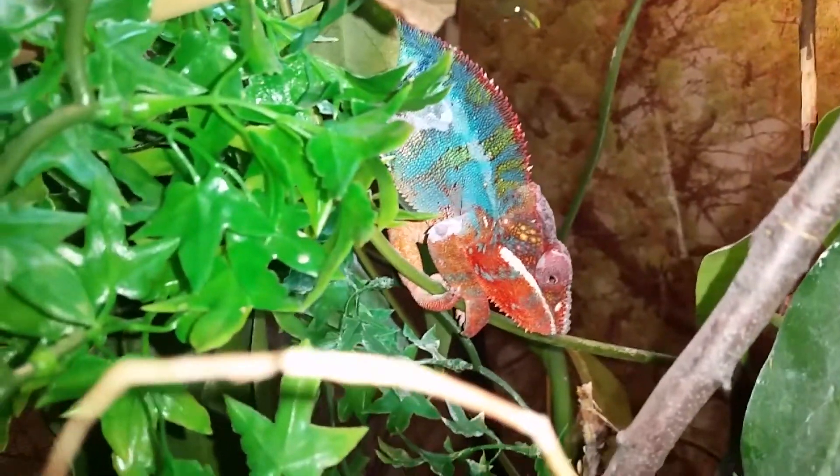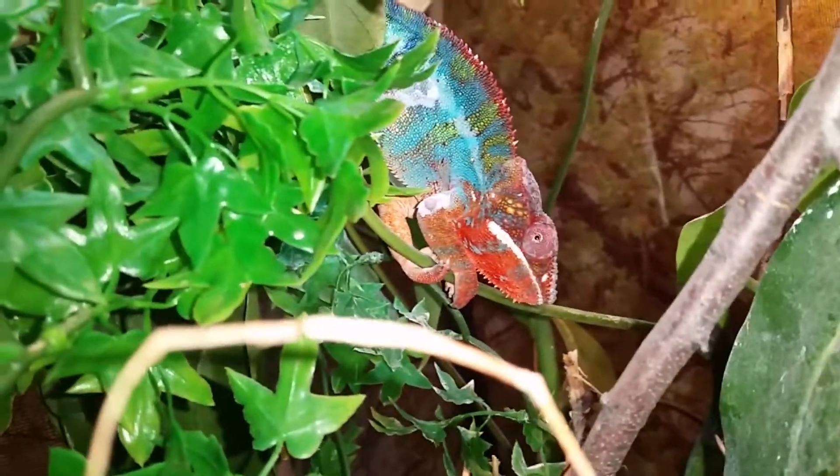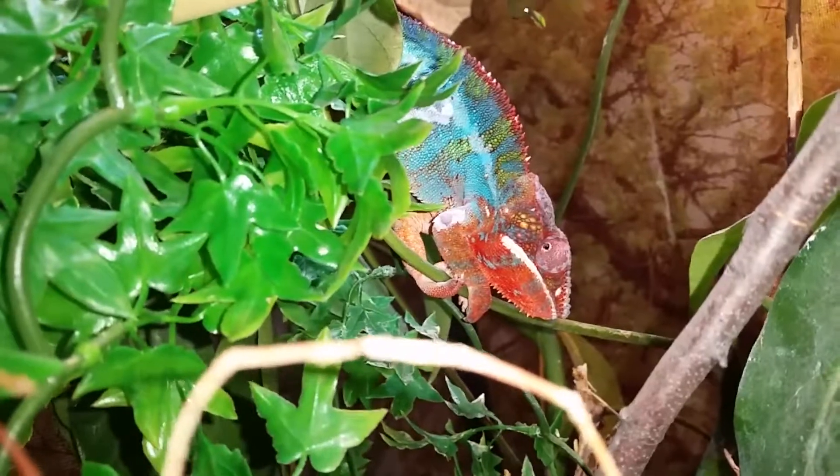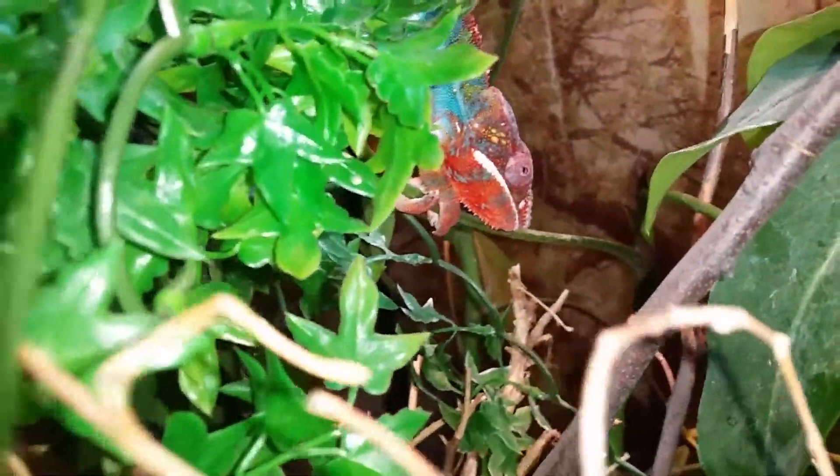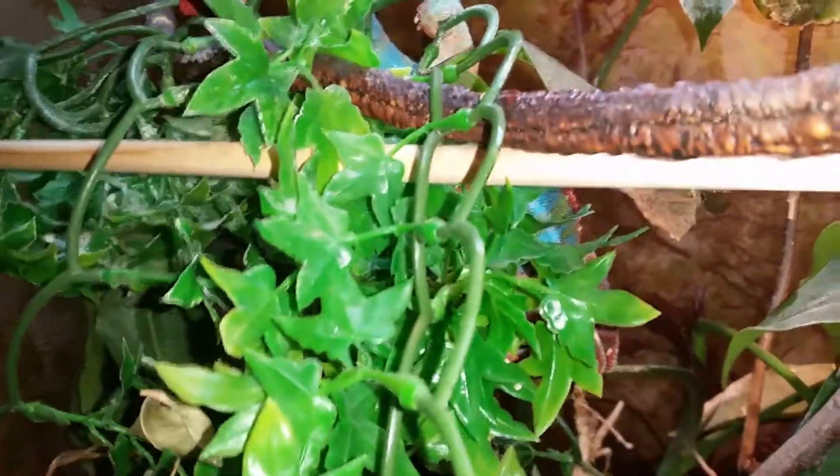I'm going to pull him out in a minute and I've got to give him some oral antibiotics. I've got my two assistants here, Olivia and Sophia, behind the cage, and they're going to help me give this guy some antibiotics.